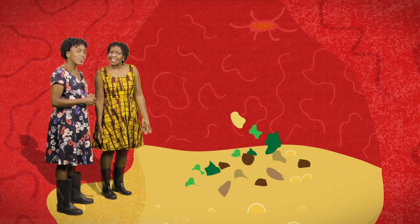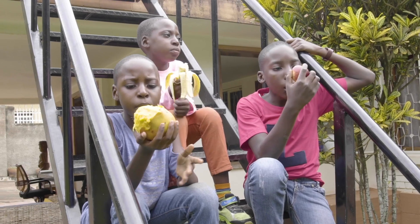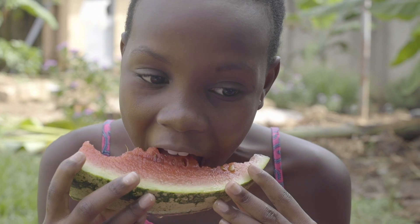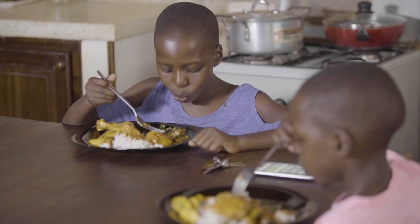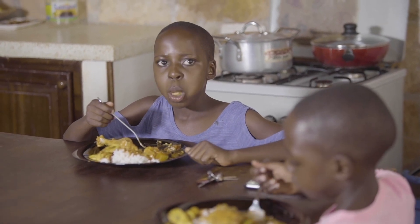It looks like we need many diverse nutrients to be healthy. Exactly! Remember to eat many different kinds of food to fuel your body properly. Eat many fresh vegetables and fruits, meat, fish, and milk products. Have some grain or flour-based meals and remember to drink enough water. This diversity of food will bring you good health and energy to learn and play.